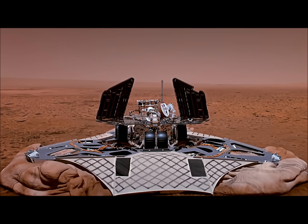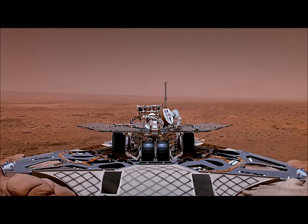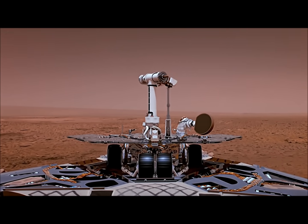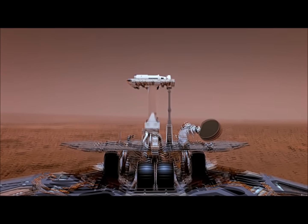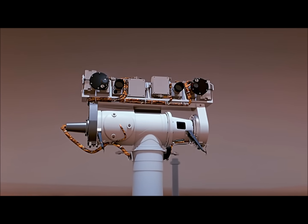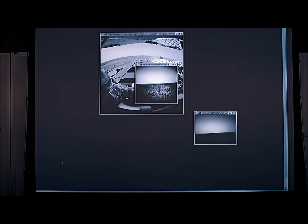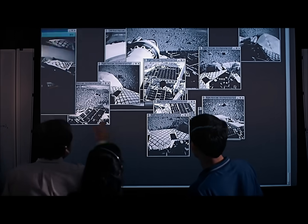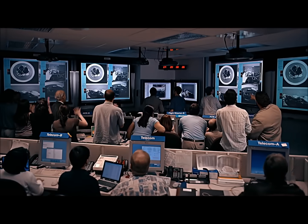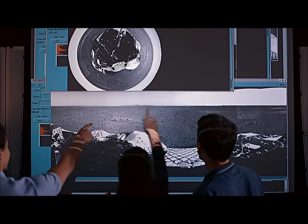The first thing we have to do after we land is open our solar panels to the sun so we'll have some power. This charges up the batteries. After that, we can deploy the camera mast so the rover can see, and deploy the antenna so the rover can talk to us. Our first picture is from Mars. That's looking down on our vehicle.